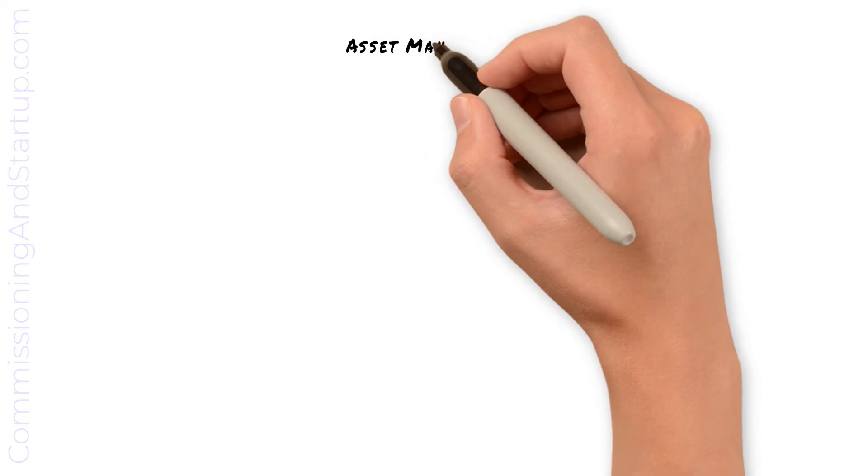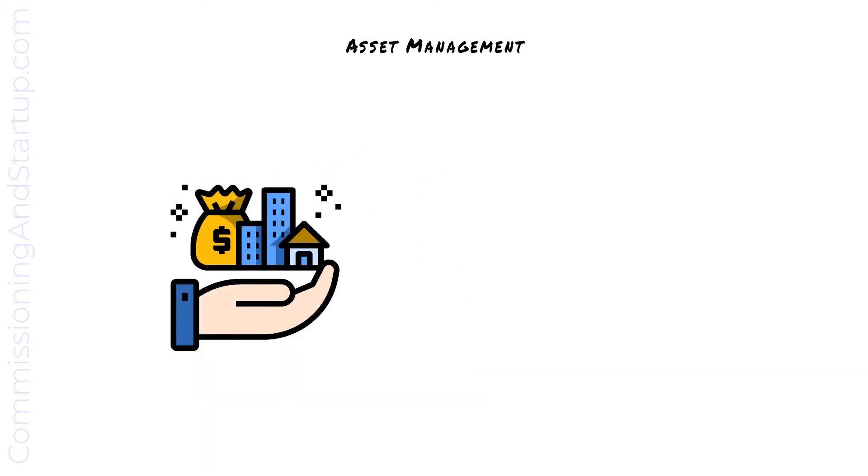Another component of operational readiness is to set up the asset management system. The asset management system defines the preventative maintenance tasks required to maintain warranty requirements. It also defines the first routine maintenance checks required as part of the performance guarantee period.